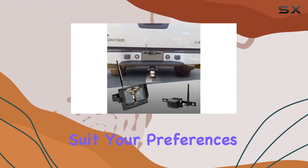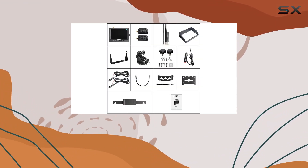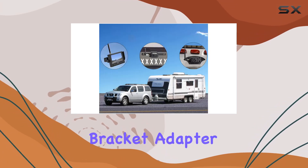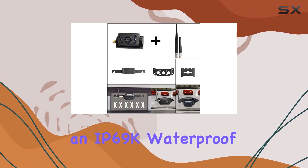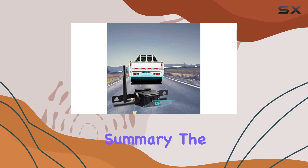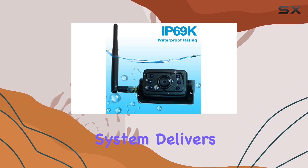Plus, with viewing options like normal, mirror flip, and mirror flip, you can customize your setup to suit your preferences. Installation is a snap thanks to the mini cameras' compatibility with various mounting methods, including a license plate bracket and bracket adapter for pre-wired RVs. With an IP69K waterproof rating, you can trust these cameras will withstand the elements.